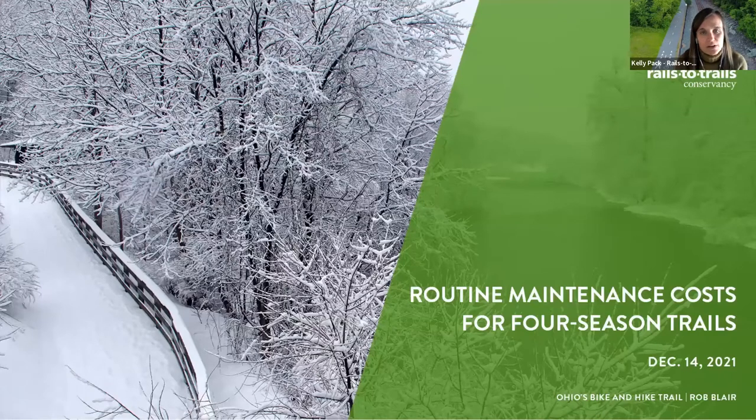My name is Kelly Peck. I'm the Senior Director of Trail Development here at RTC, and I'll be your moderator for today's webinar on the topic of routine maintenance costs for four-season trails.